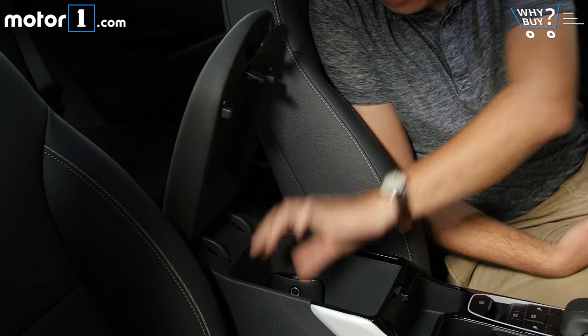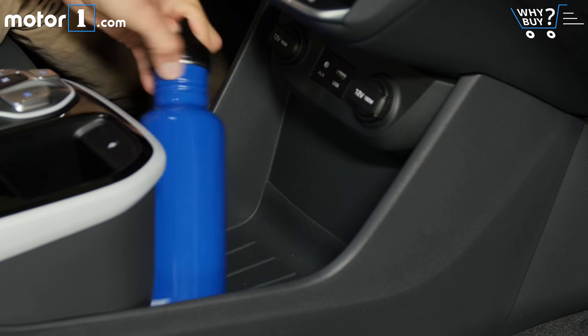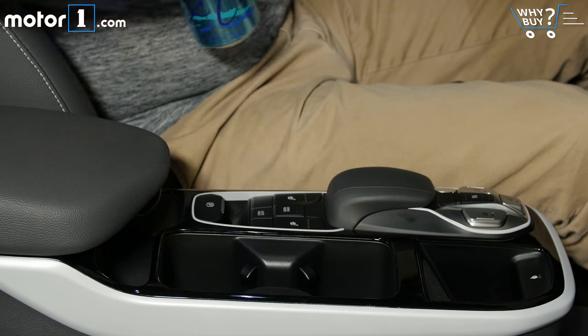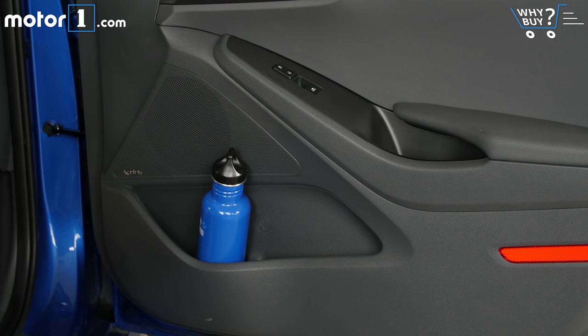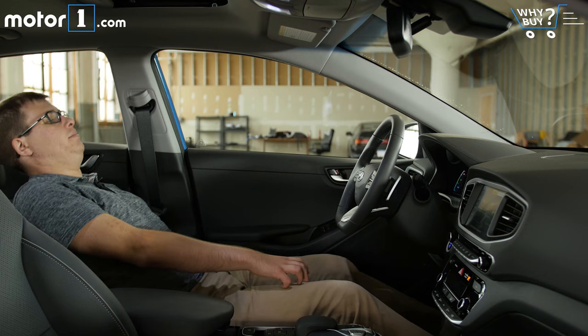There's an average-sized center console compartment, plus a neat slot in the console for storing your phone with wireless charging. But this huge flat spot between the front seats is the best in-cabin storage space — it's roomy enough for a purse or a small backpack. You'll also find two cup holders and door pockets to keep your favorite beverages close to hand.